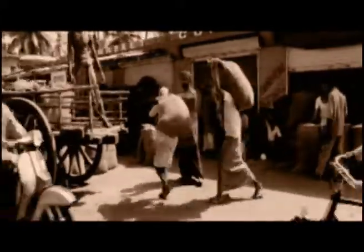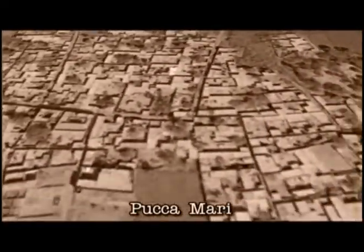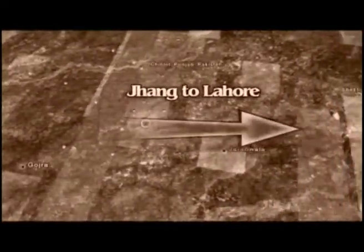It was originally conceived to be a market. Prior to the establishment of Lyallpur city, the ancient residential vicinity was known as Pakkamari, used as a sojourn by travelers journeying from District Chung to District Lahore.